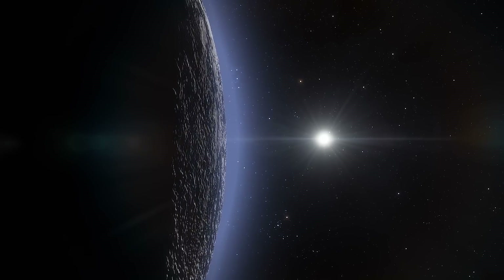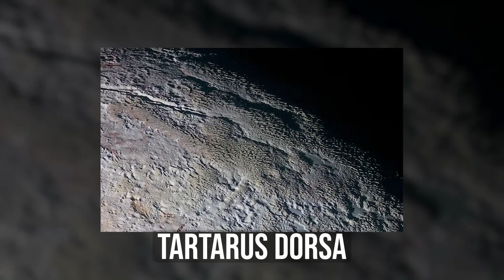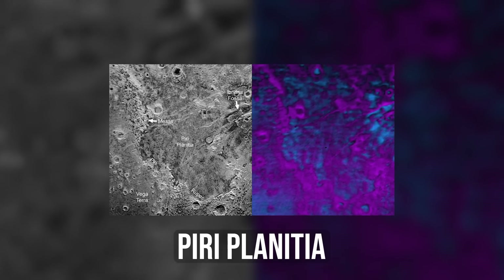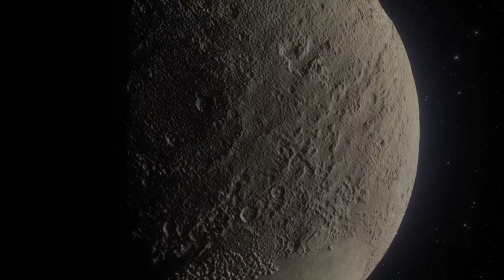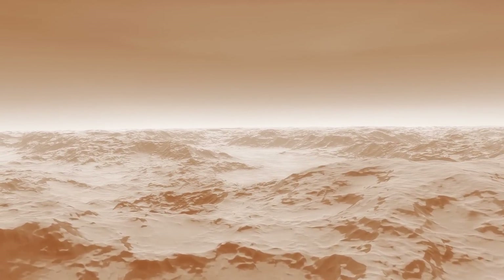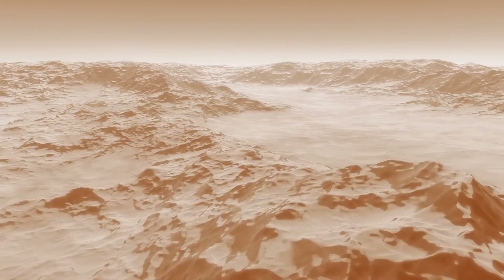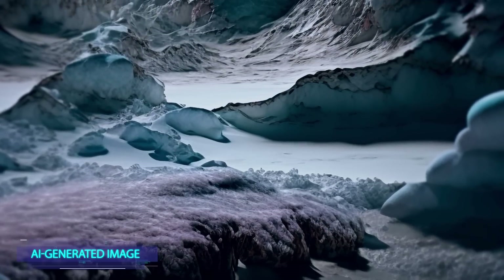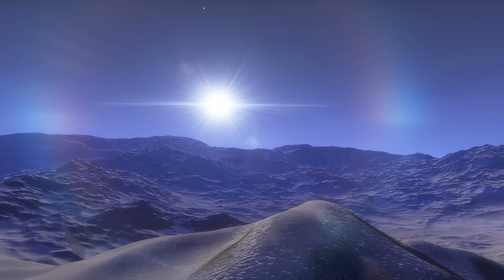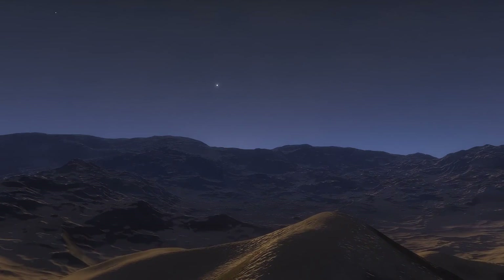Therefore, you can find strange landscapes there — for example, unusual mountains resembling snakeskin or rocks similar to bite marks. Such relief is formed just because of the sun's influence. The ice that makes up mountains and rocks doesn't melt under sunlight; instead, it immediately evaporates and leaves strange patterns on Pluto's surface. But even though the sun can change geological landforms on Pluto, that doesn't explain how a liquid ocean appeared on the planet.